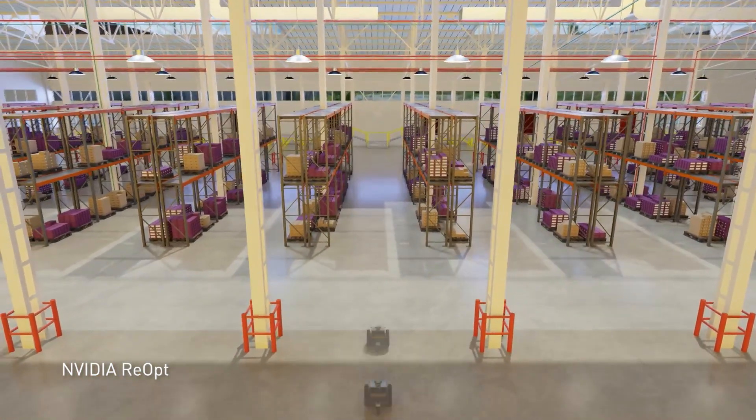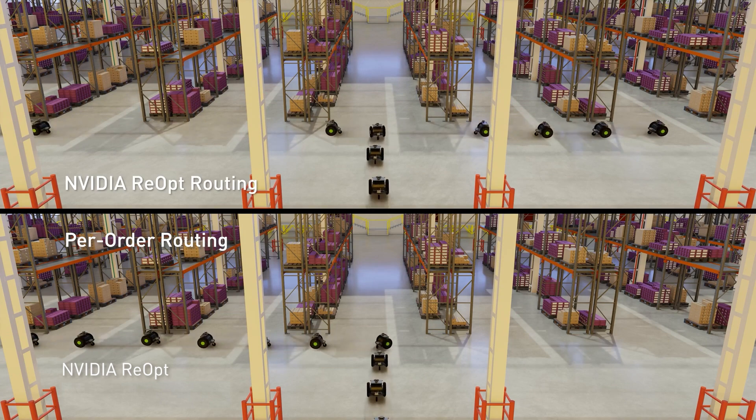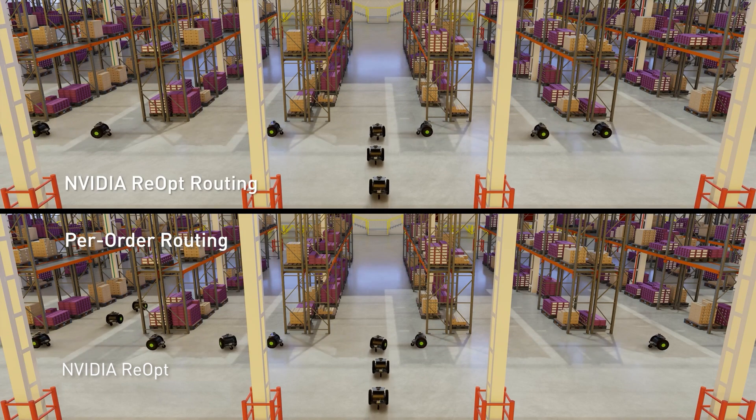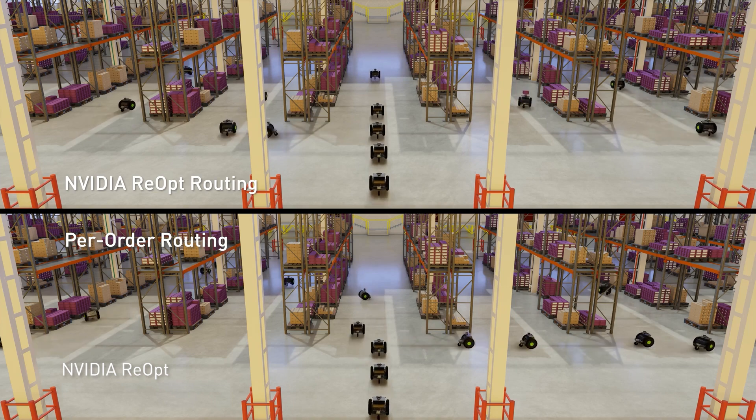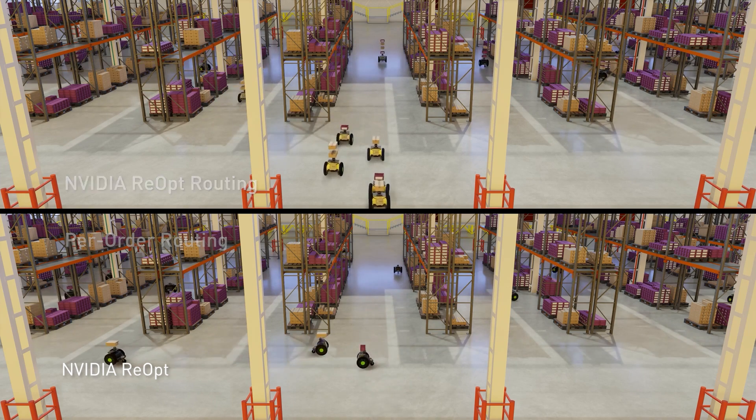With NVIDIA Reopt, these robots also bring new efficiencies to order picking. Using simulation, they're trained to find the best routes in a virtual warehouse. When those learnings are brought into the real distribution center, orders are picked and prepared for shipment more quickly.